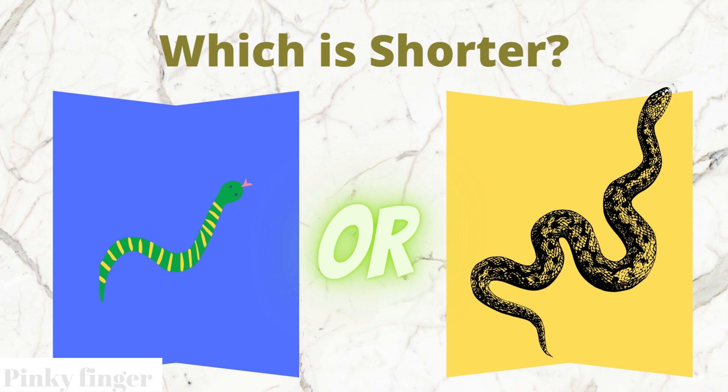Which snake is shorter? The blue box snake or the yellow box snake?